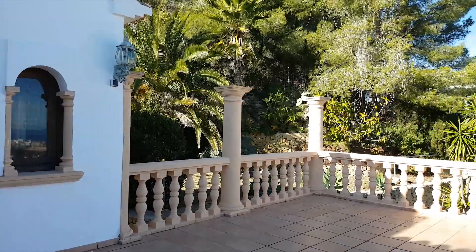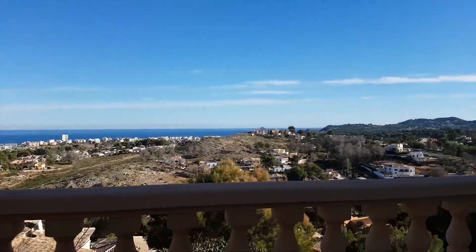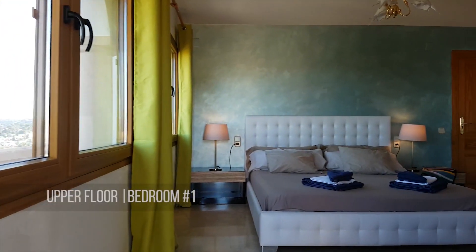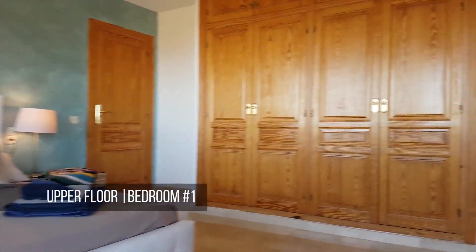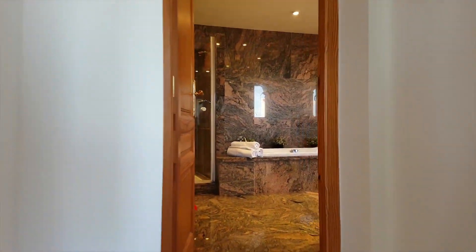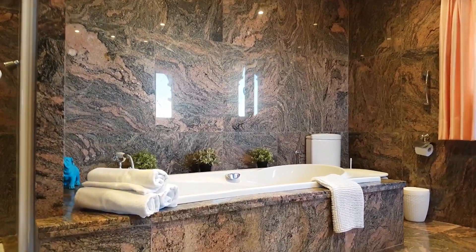A surprising spot of this villa is the private patio with awesome sea views, where you can savor a glass of delicious Spanish wine before cuddling on the comfy, super king-sized bed. The ensuite bathroom makes sure you both fit in without bumping into each other.